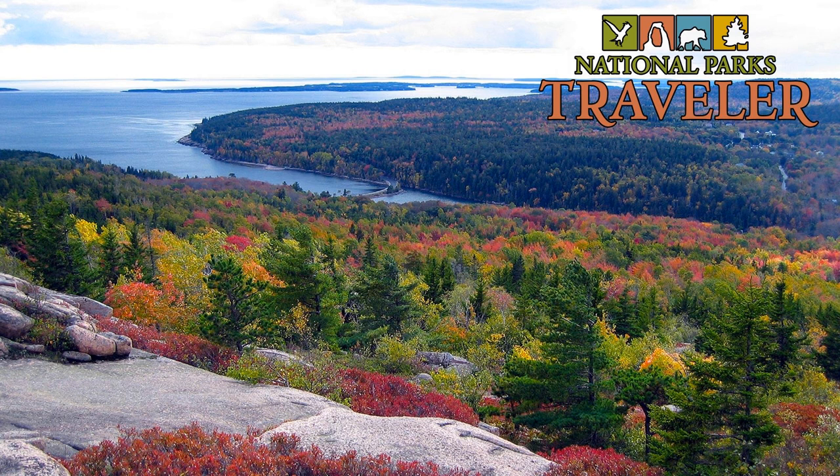Welcome to National Parks Traveler, where we explore the national parks and the issues that involve them. Hi, this is Kurt Repincheck, your host at National Parks Traveler.